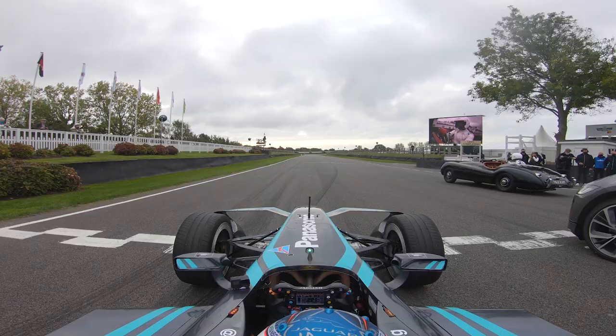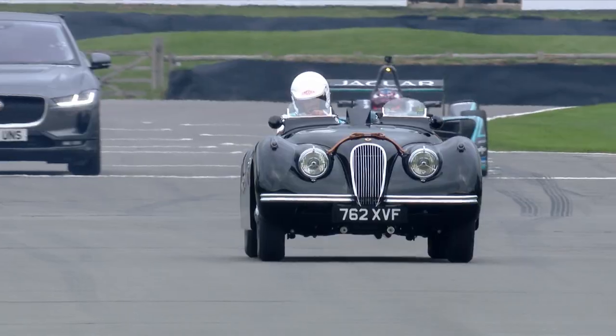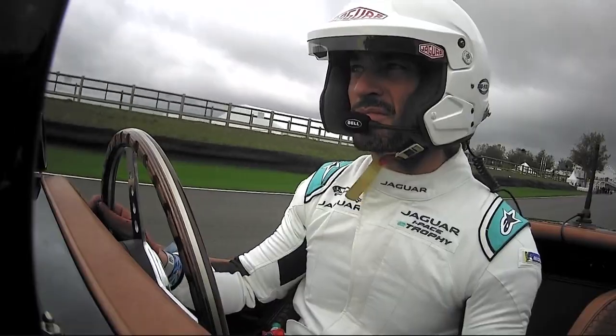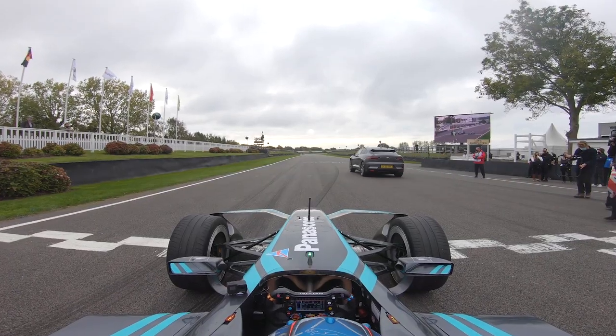We're in business then. Our Jaguar head-to-head challenge gets underway. The XK120 away first, David Gandy at the wheel of it. Karun Chandhok in the I-Pace, away he goes. And of course, Mitch Evans.